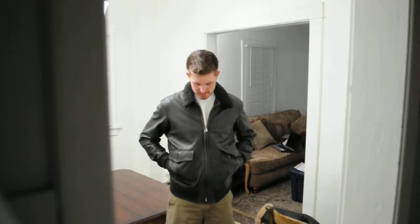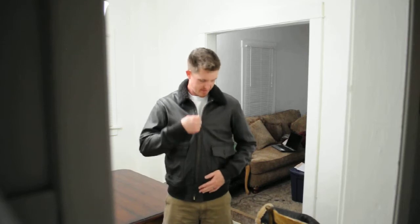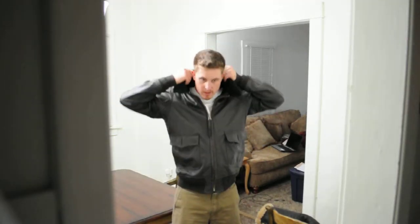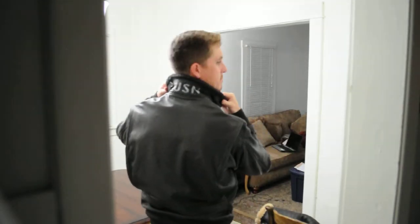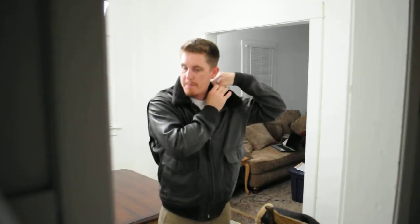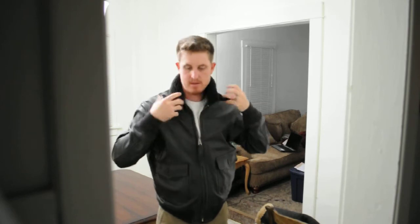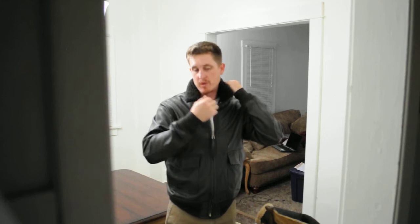You can fit a pack of smokes, a lighter, no problem. You've got your inside pockets with a zipper here. And your fur collar — on the back it has 'U.S. Navy' on it. You can flip the collar up and button it closed like this to help keep the warmth inside from escaping from your neck. It works pretty well.